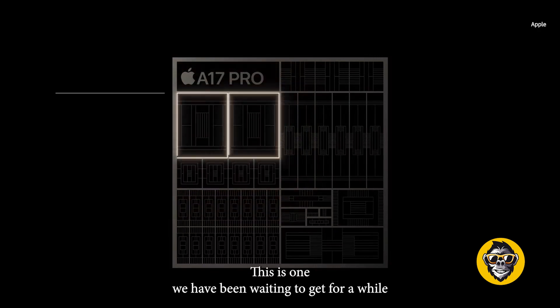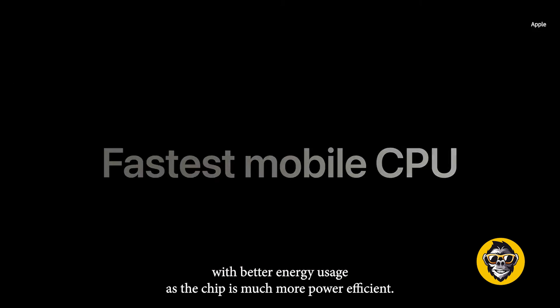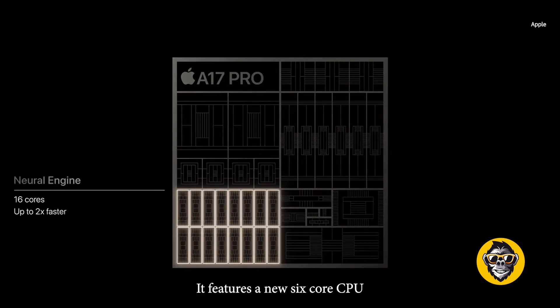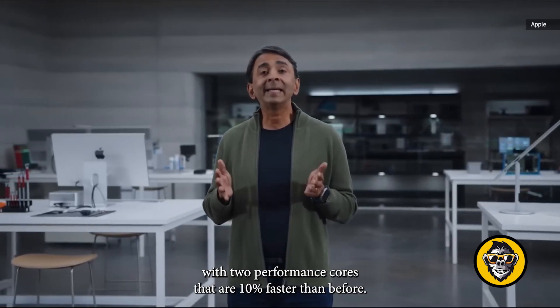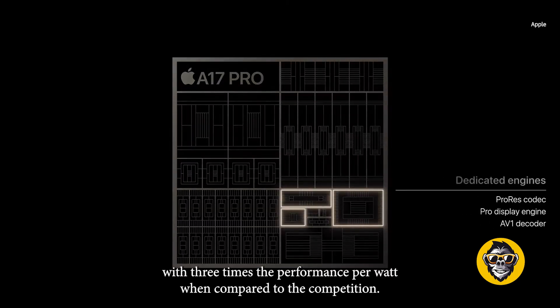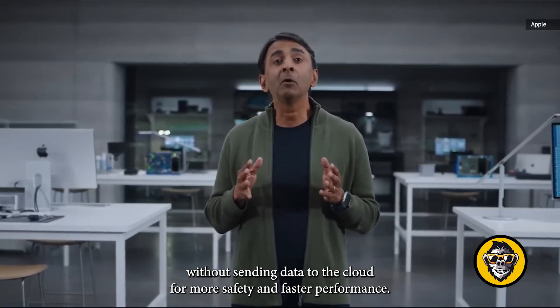This is one we have been waiting for, and it means a much faster iPhone with better energy usage as the chip is much more power efficient. The new chips contain as many as 19 billion transistors. It features a new 6-core CPU with two performance cores that are 10% faster than before, and four efficiency cores with three times the performance per watt compared to the competition. The Neural Engine is twice as fast as before, and it can process all your data without sending it to the cloud for more safety and faster performance.